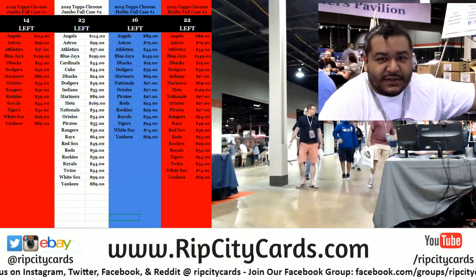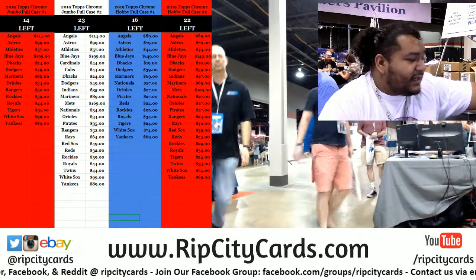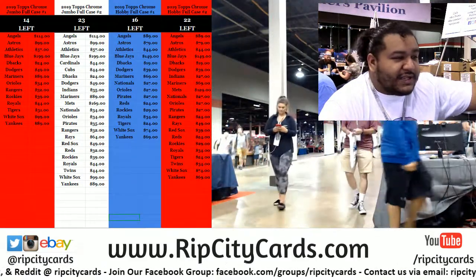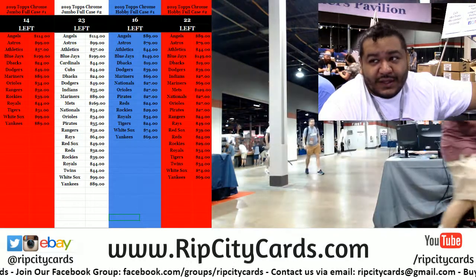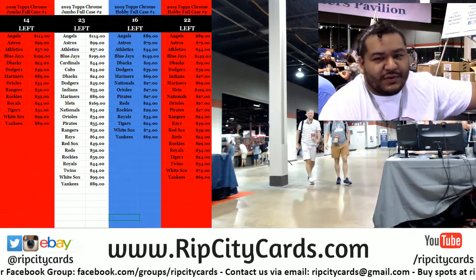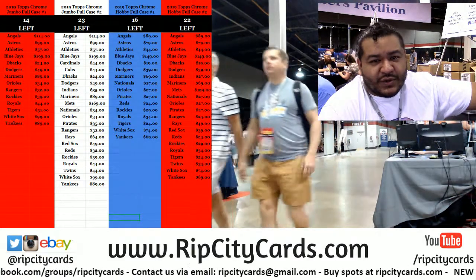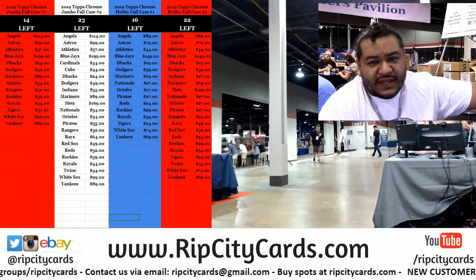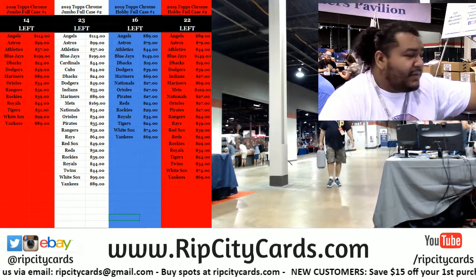Brand new product just came out today, so we're going to go ahead and rip it now. It is 2019 Immaculate College Football. It is a one-box serial number break. You know how it works — everyone gets a number zero through nine. We're looking at the last number on the left side of the serial number. Your number hits, you get it. Simple as that.